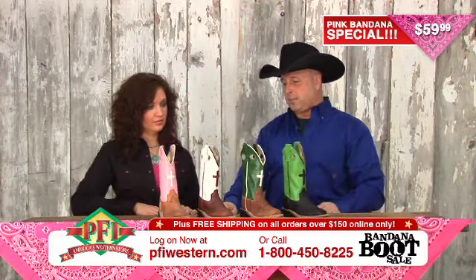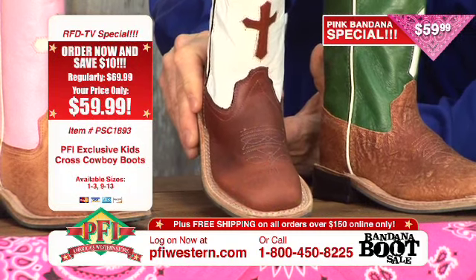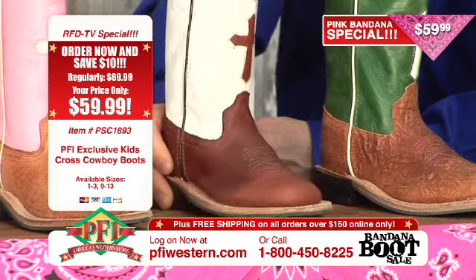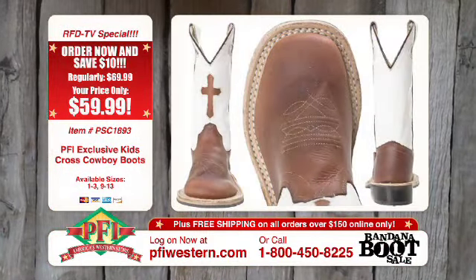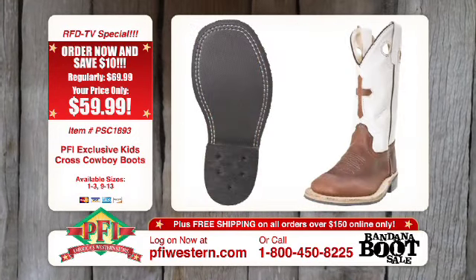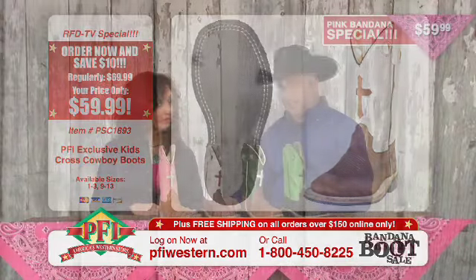We've got four different colors right here. The first is the distressed tan with a pink top. The second is a medium brown oil tan leather — for kids, that's going to repel water quite well. You can knock around because you know they're going to get messy and beat up. The white top with the brown and white is on fire right now, almost like what the tan and pink is in ladies.